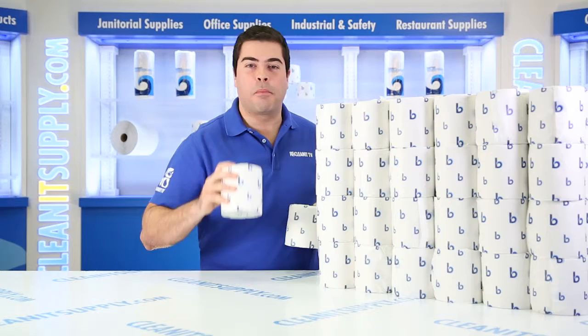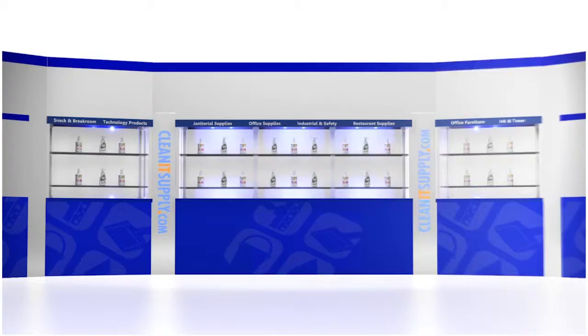Hey, this is Sammy P on CleanIt TV and this is the BoardWalk 6180 Standard 2-Ply Toilet Paper Detailed Product Breakdown, available at CleanItSupply.com.